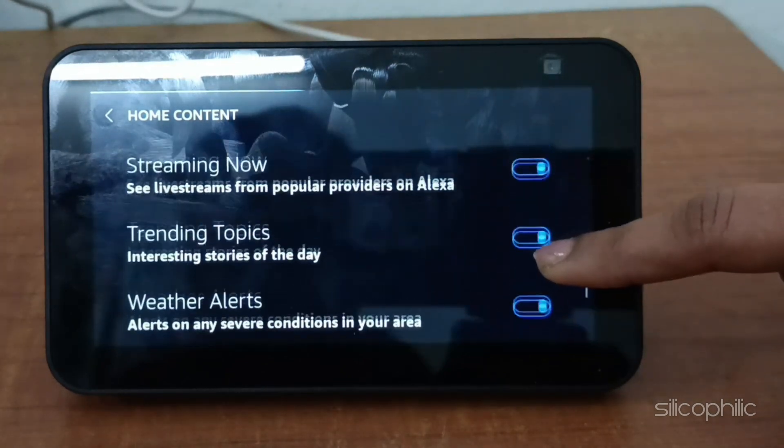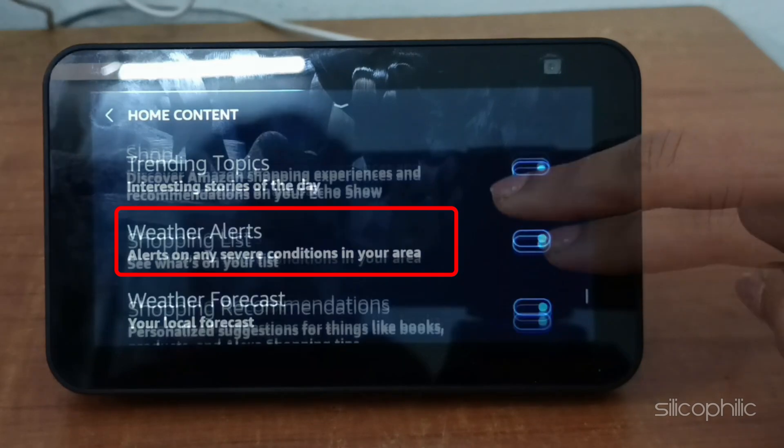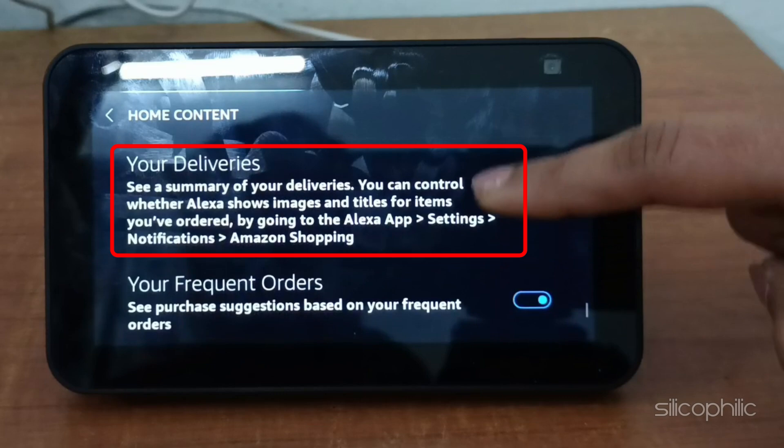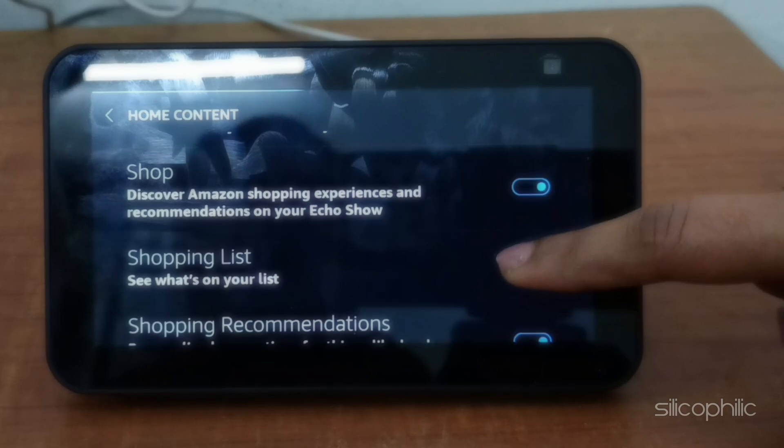To further declutter, turn off any other options that you don't find useful. You can turn off weather alerts, weather forecast, and your deliveries if you don't want them to appear on screen. Next, you can turn off the recently played audio list, shop, shopping list, and notifications.